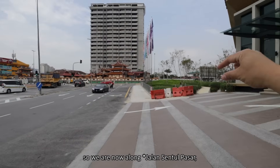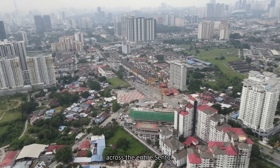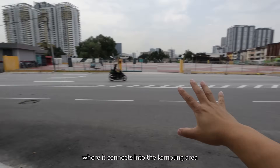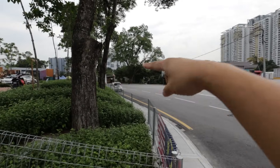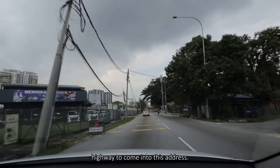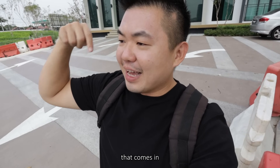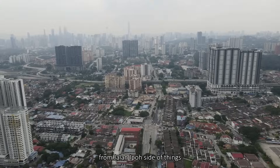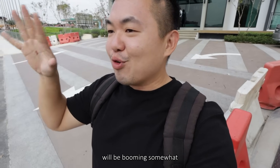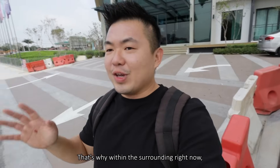We are now along Jalan Sentul Perdana, the main circulation pathway that cuts across the entire Sentul. The site is actually located right next to this junction where it connects into the Kampung area, right into Duke. It was my very first time using Duke Highway to come into this address, and it's amazing because it really saves a lot of time compared to coming in from the Jalan Impos side. As predicted, we estimated that these addresses will be booming, somewhat like Gombak.